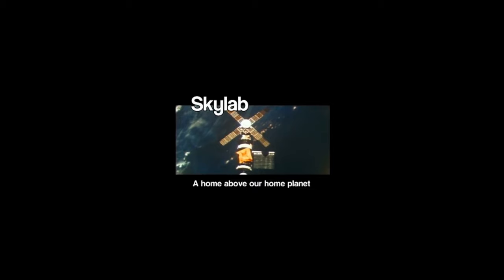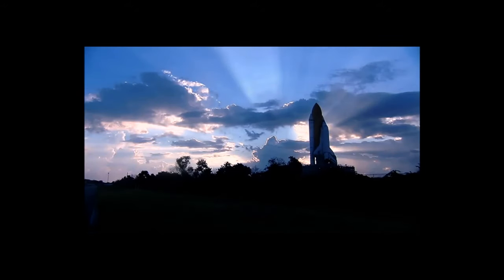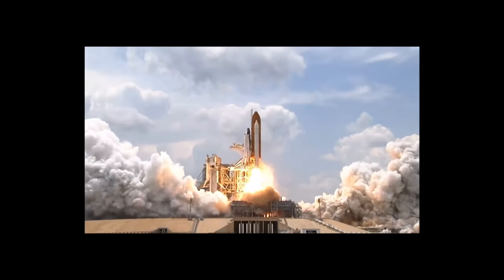Skylab was a space station adapted from the third stage of a Saturn V rocket used in the early 1970s. It utilized a more advanced ECLSS system with stored water and oxygen, carbon dioxide and humidity removal, and fire detectors. The space shuttles, while reusable vehicles, still relied heavily on the use of consumables, which limited the time astronauts could spend in space and required expensive launches of fresh resources.